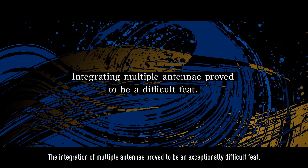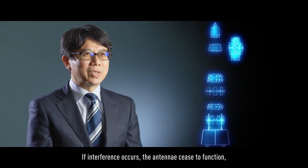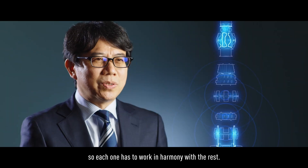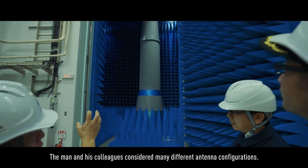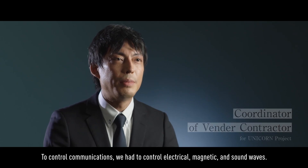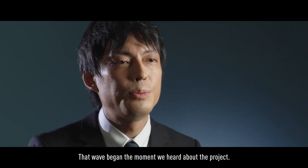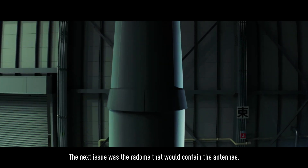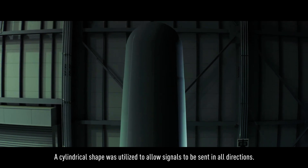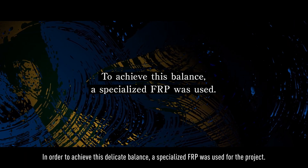The integration of multiple antennae proved to be an exceptionally difficult feat. The man and his colleagues considered many different antenna configurations. The next issue was the radome that would contain the antennae. A cylindrical shape was utilized to allow signals to be sent in all directions, but that wasn't enough. It needed to be constructed with a material that was low RCS while allowing high radio wave transmittance. In order to achieve this delicate balance, a specialized FRP was used for the project.